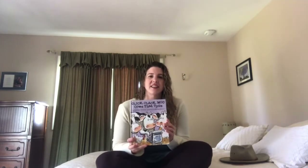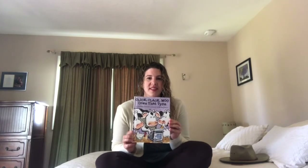Hi everybody! We're back again for another Read Aloud with Miss Anne, and today is one of my favorite books. It's called Click Clack Moo Cows That Type.